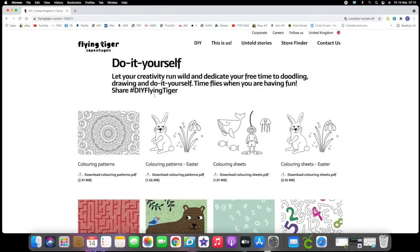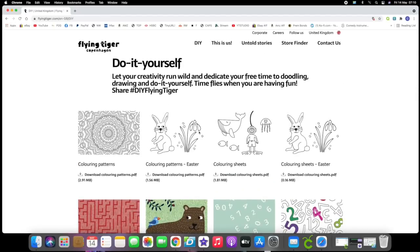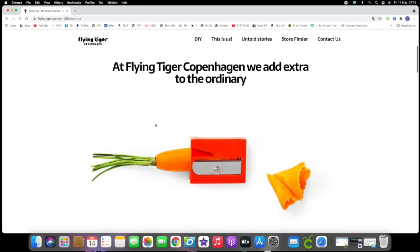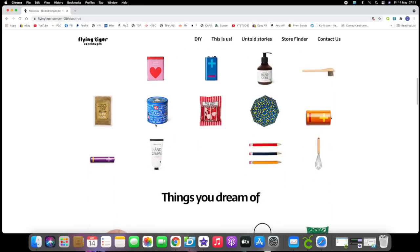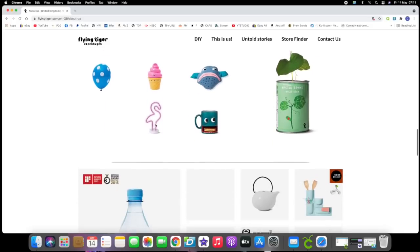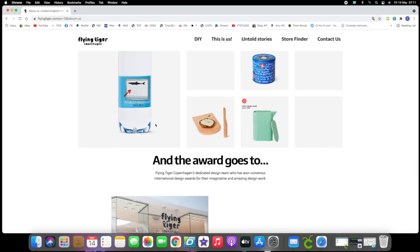They call themselves online a variety store company. They have a website but it's not a retail website. It's got some activities for kids to do at home — you can download some colouring patterns — which I think is a nice touch because there's no obligation for them to do that. For example, they have things like a carrot sharpener, which is one of those things that you think, I didn't know I needed a carrot sharpener, but I want to try one. All sorts of odd things you did not expect to think of, want, or need.